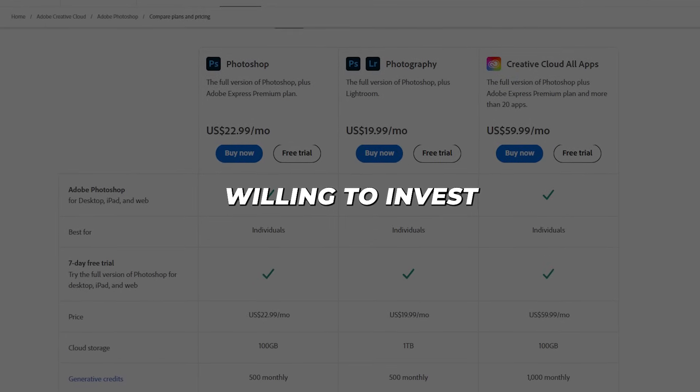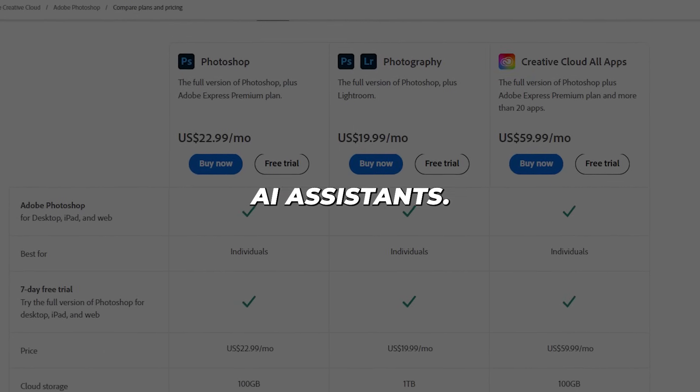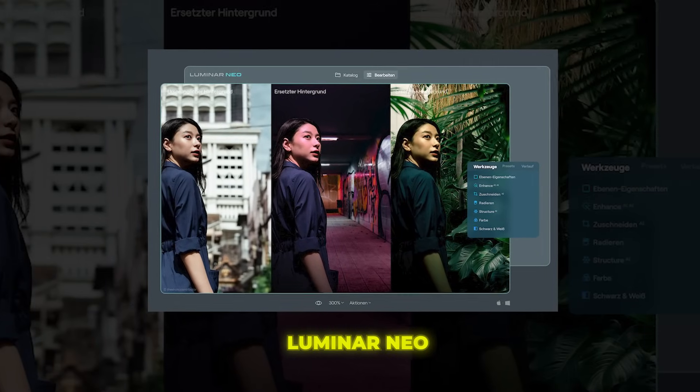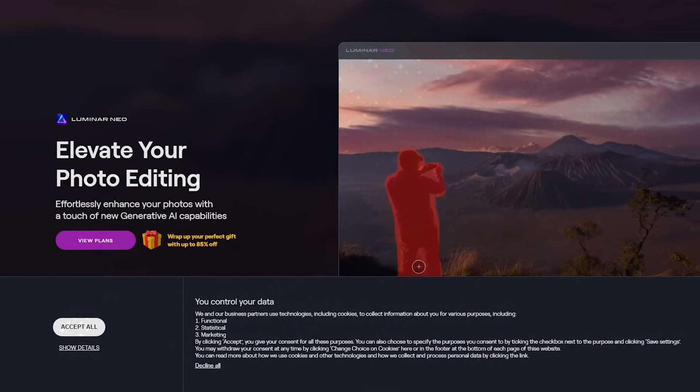But for pros willing to invest the time and money, it offers best-in-class editing with cutting-edge AI assistance. Up next is Luminar Neo, a photo editor built from the ground up to showcase AI guidance. It's made specifically with photographers in mind, not casual snappers.